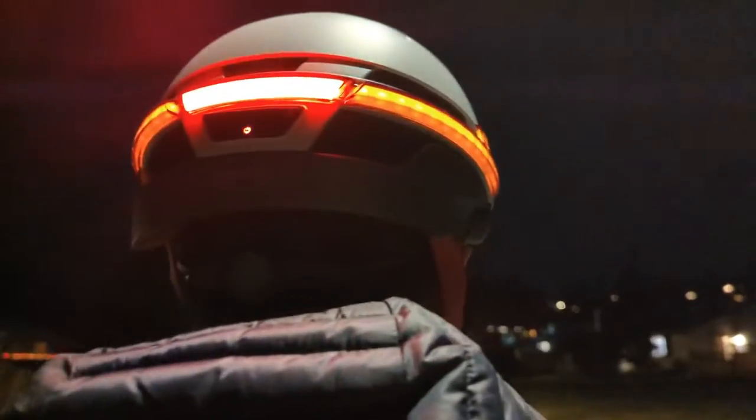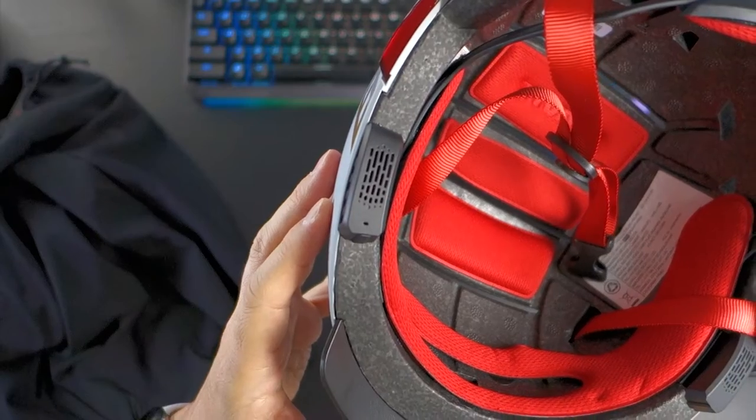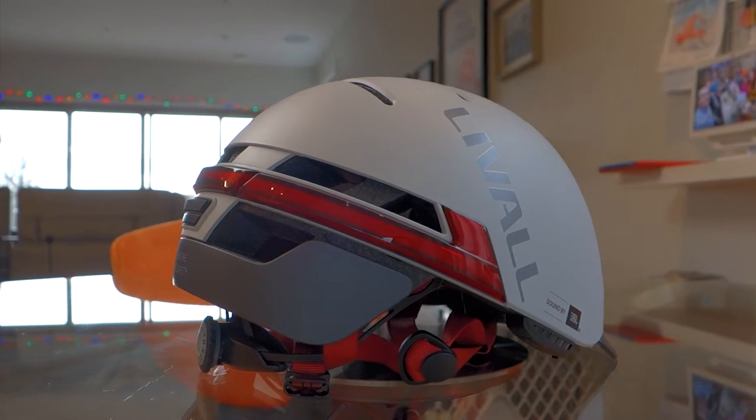If you're in the market for a smart helmet for biking or scooting, the limited edition Laval BH51M NSO helmet features some very cool tech, including indicators and built-in earphones. In this video, I cover not only these two features, but all the other tech included in this rather cool helmet.